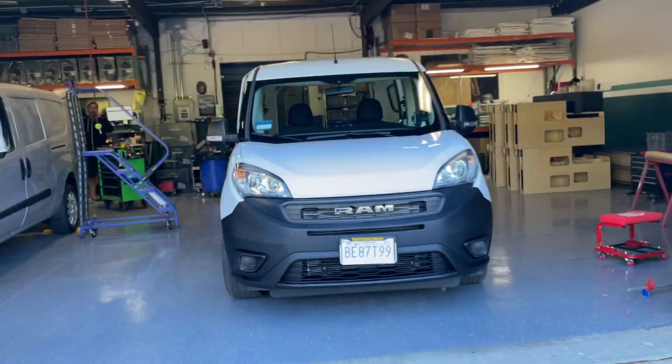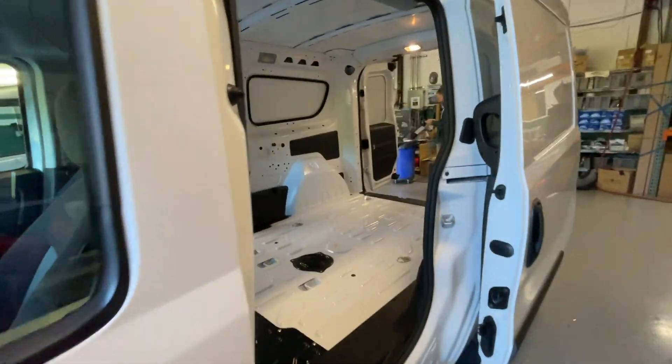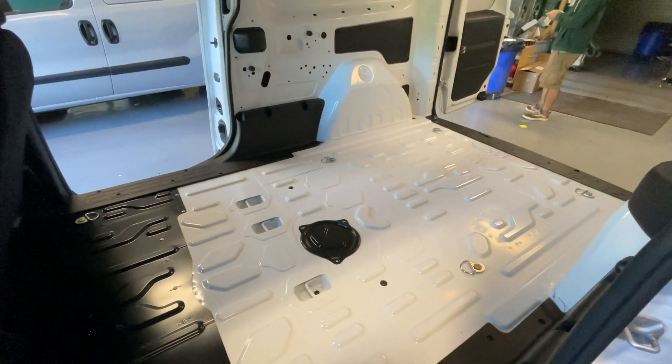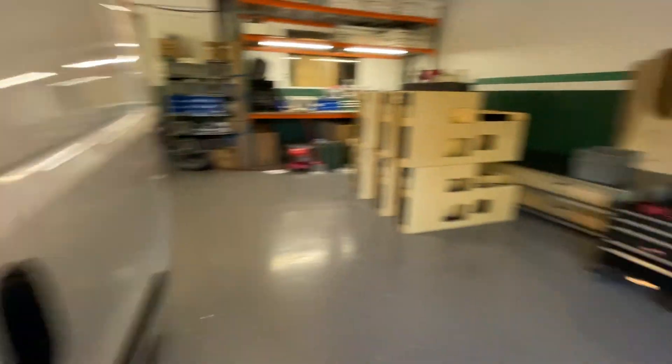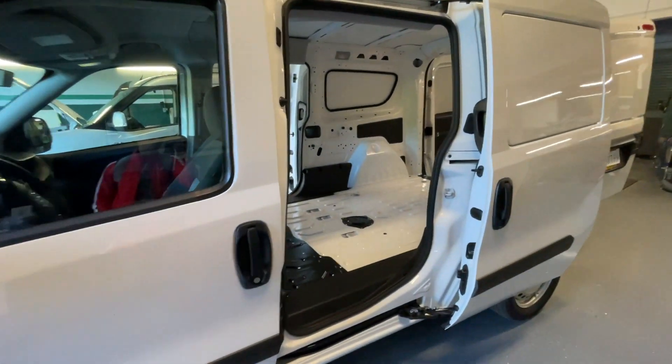Finally made it to Cascade Campers, and there is my van getting overhauled with the Cascade Camper build. Right now it's completely empty, and by the time I get back tomorrow, hopefully this thing will be full. There's the floor, the cabinets, and a couple of the wall pieces here. This should be exciting — looking forward to it.